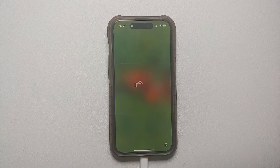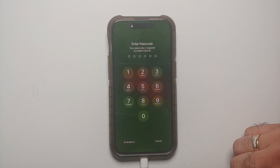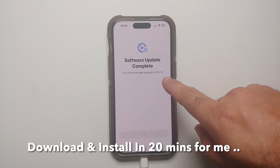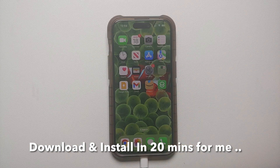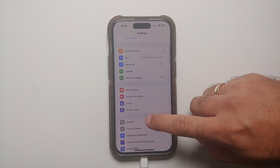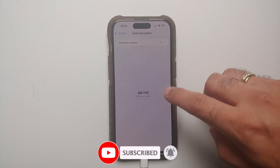And bam, there it is! Let us now unlock our device, enter our passcode — there it is, Software Update is complete. Let us select Continue. My iPhone has been updated to iOS 17.0. Swipe up to get started. Let us go into Settings, then General, and if I go into Software Update, here it is.